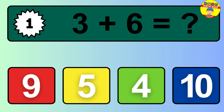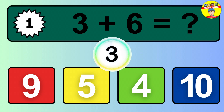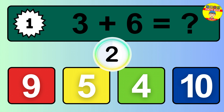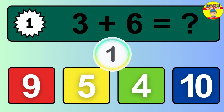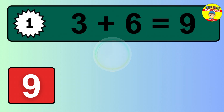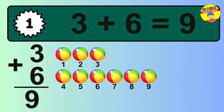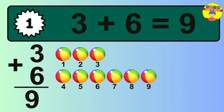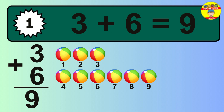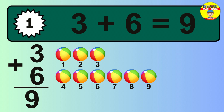Question 1. 3 plus 6 equals what? The answer is 3 plus 6 is 9. Let's count it: 1, 2, 3, 4, 5, 6, 7, 8, 9.